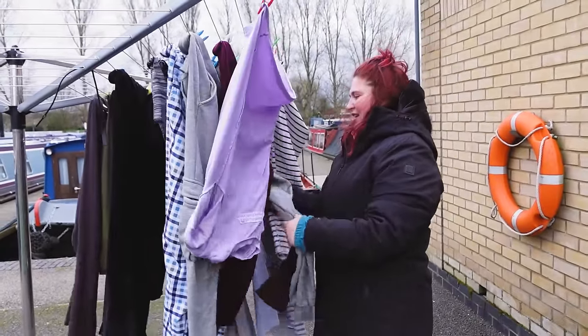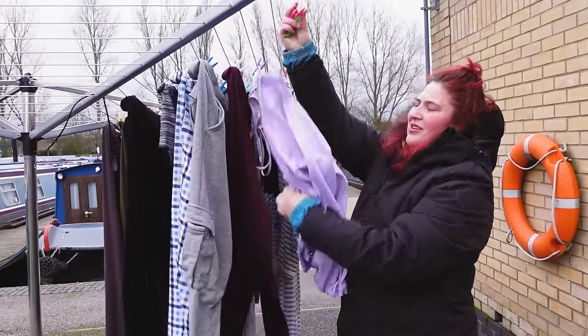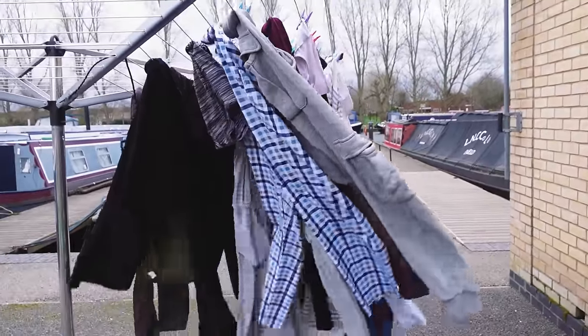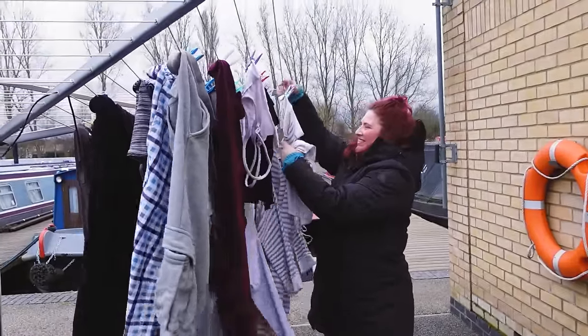It's definitely taken a lot of the air out, but it's still not fully dry because it has been about two degrees today. We have got double the amount of washing we were planning to have, which we are now going to have to try and figure out how to dry in the boat. But at least we have got a lot of very clean clothes.